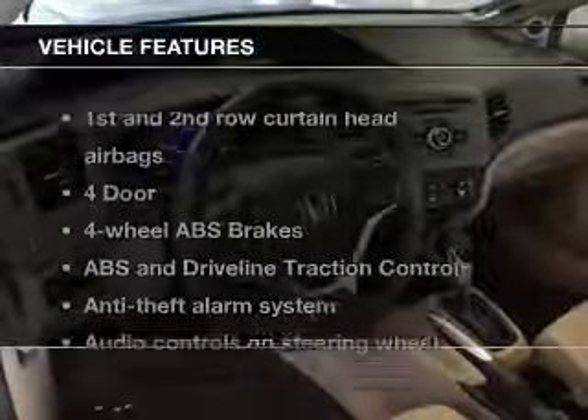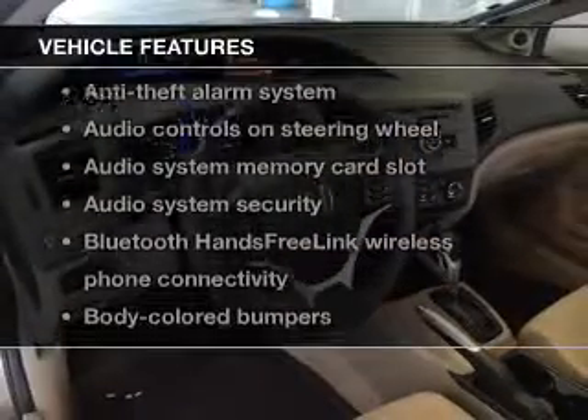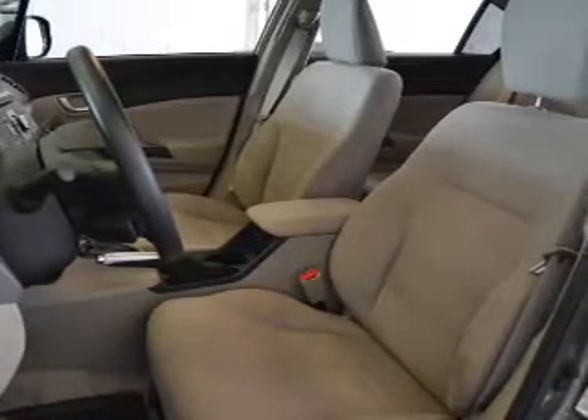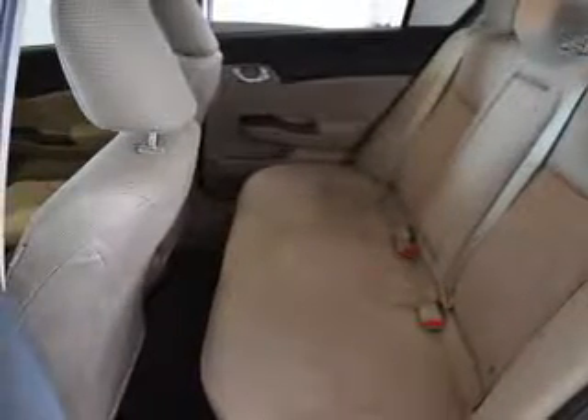With these notable features, you won't want to miss out on the opportunity to own this amazing ride: power door locks, power windows, cruise control, Bluetooth wireless, and AM FM stereo with a CD player. Power mirrors, power steering. Call today to schedule a test drive.